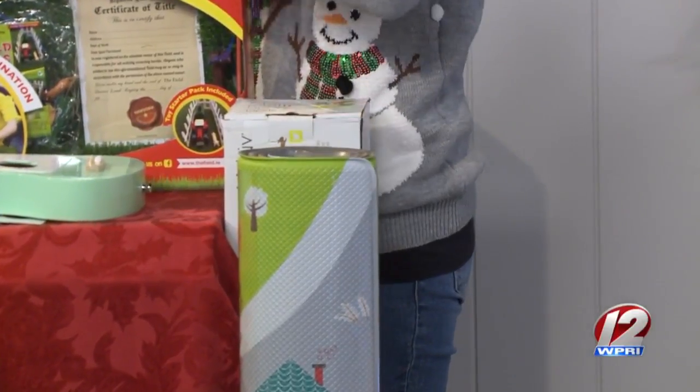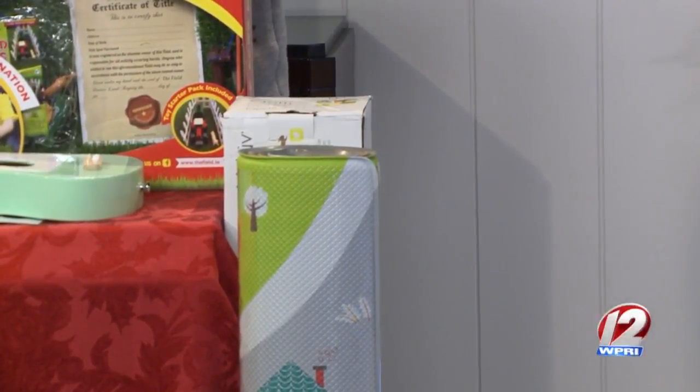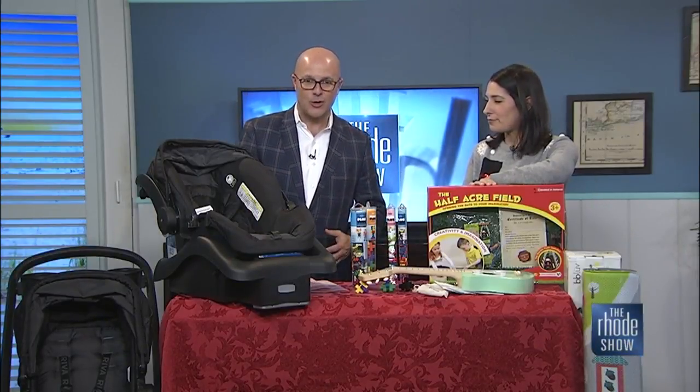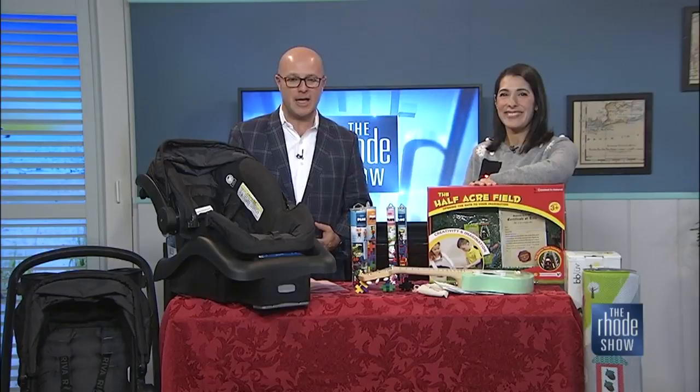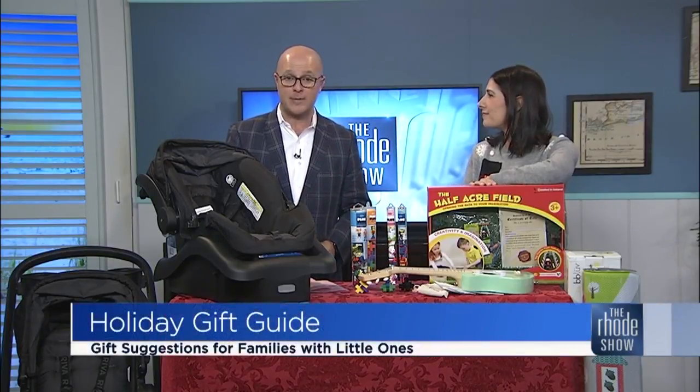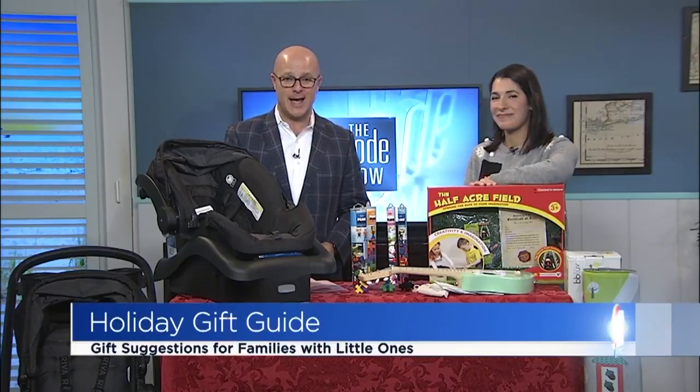But I like that you can hide it too. All of these are great for brand new parents or parents who have little kids already. Great products. Thanks so much, Courtney, for coming in. If you would like more information about any of these products, we're going to post them on our website — that is Roadshow.com.